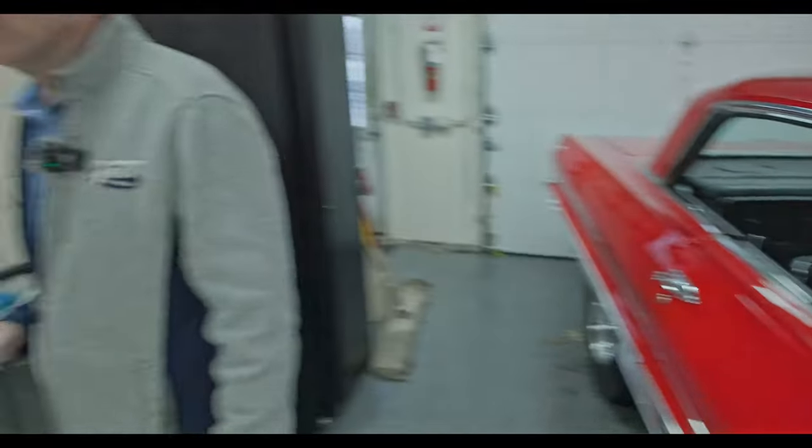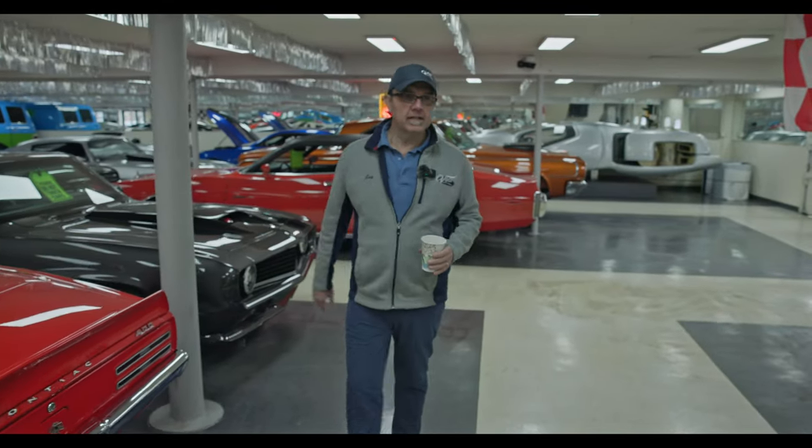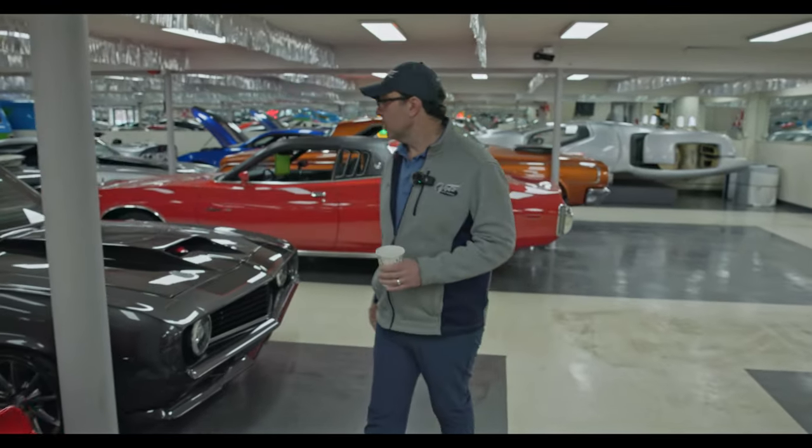So that wraps up this showroom. We'll hit the shop next week and you'll see some new arrivals that literally just arrived. So thanks for watching.